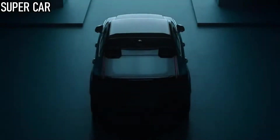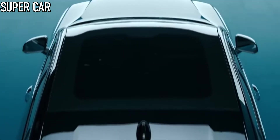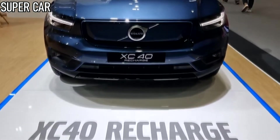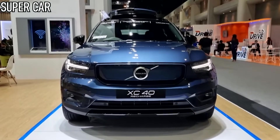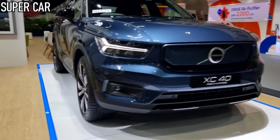A cheaper version of the C40 Recharge electric coupe SUV is now available to order directly from Volvo. The entry-level single-motor model is priced at £44,800 outright, or £589 a month on an all-inclusive subscription package that bundles servicing, maintenance, wear and tear cover and road tax.